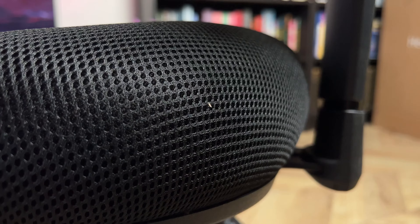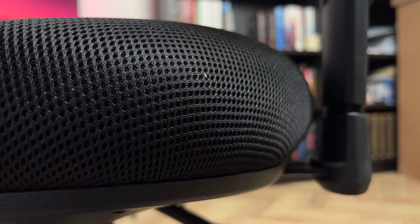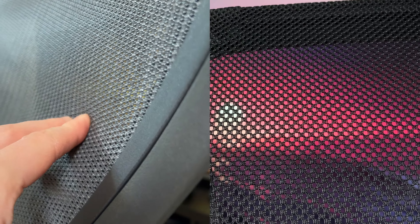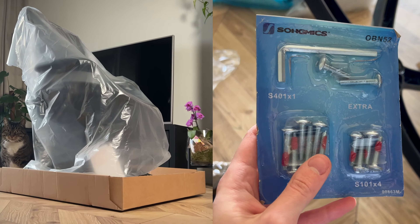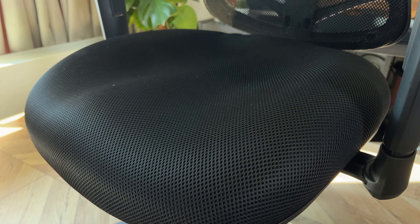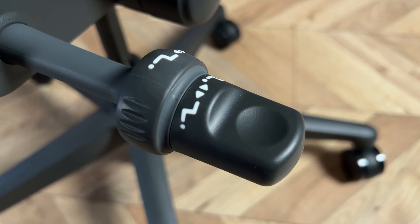The materials definitely feel cheaper on the $120 one — the mesh is much rougher and not as refined. You have to assemble it yourself, the seat is foam which will likely flatten faster than you'd imagine, and there are modes you'd miss out on.